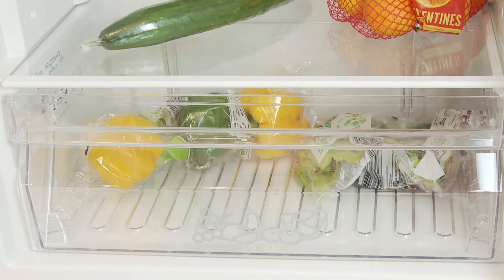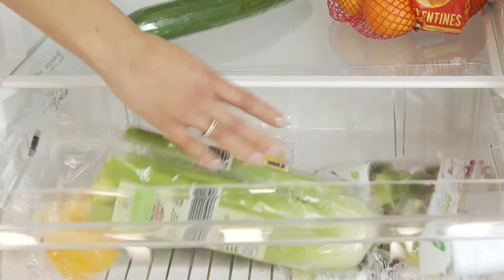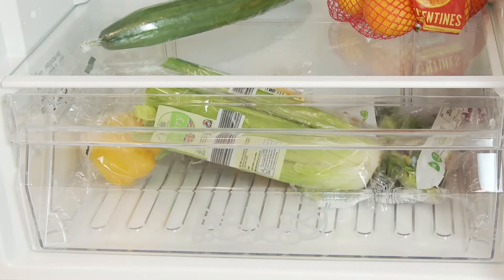At the base of the unit, you'll find a large 4-litre salad crisper to keep your fruit and veggies fresher for longer, by minimising their exposure to moisture in the air.